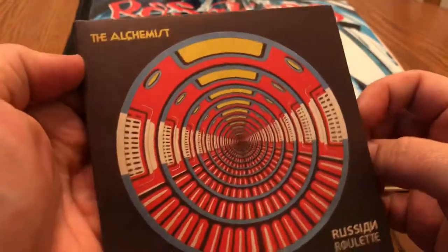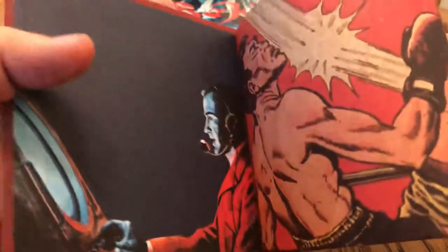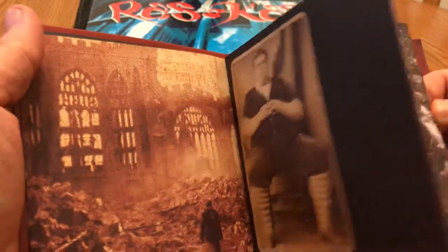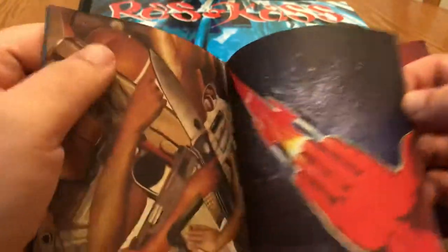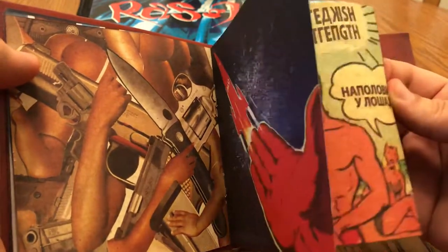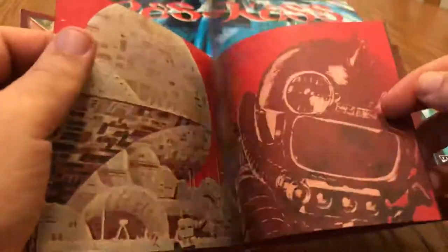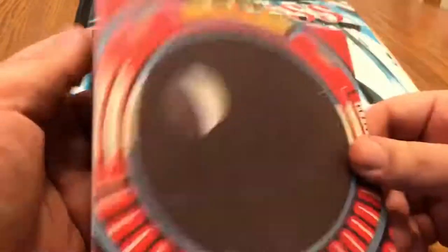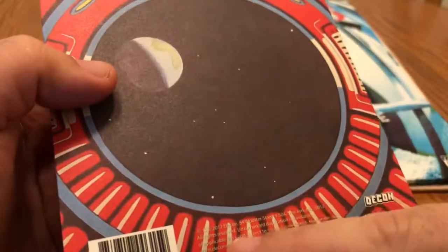Speaking of instrumentals — my favorite producer, the Alchemist, Russian Roulette. This album — I don't know when this came out, I was fascinated by it. It's really, really bizarre, so good. Lots of cool artwork in here too. Alchemist Russian Roulette — when did this come out? Must be about five years ago. There it is — 2012, so six years ago. Definitely good stuff though, one of my favorites.